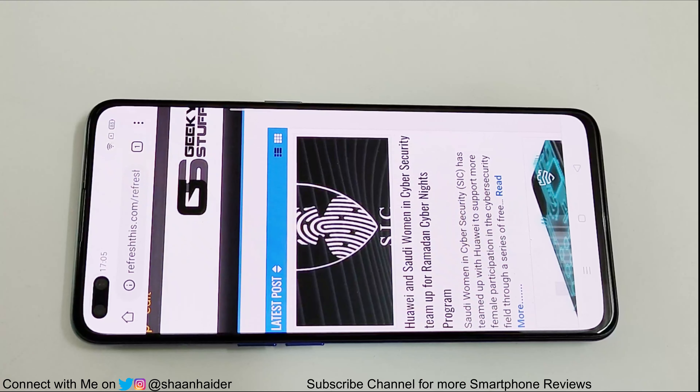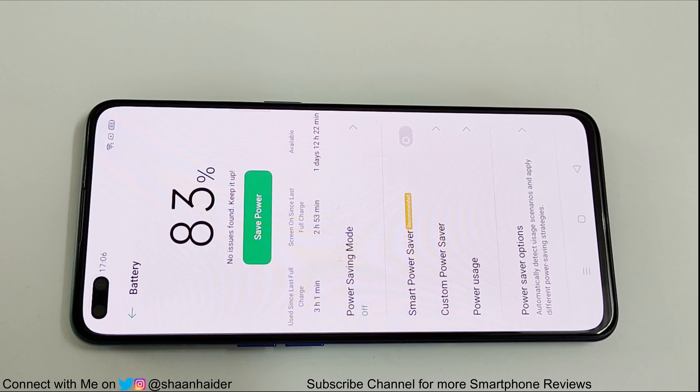An hour has passed, let's have a look at the battery status — it's 83%. So after nearly one hour of web browsing, the battery percentage moved from 87% to 83%.